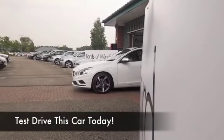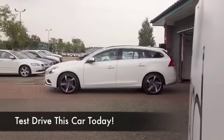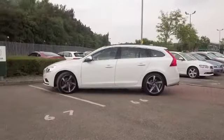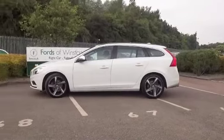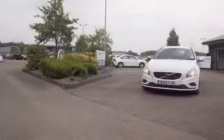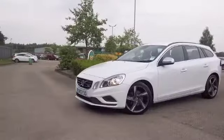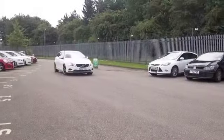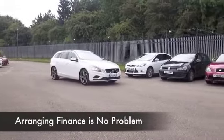The V60 is solidly built, looks great in white — I have to say it's the right color. This one from 2012 has got about 29,000 miles on the clock and we do have a full service history, so all great news there. You've got 115 horses from the 1.5 diesel, and you know that's enough.